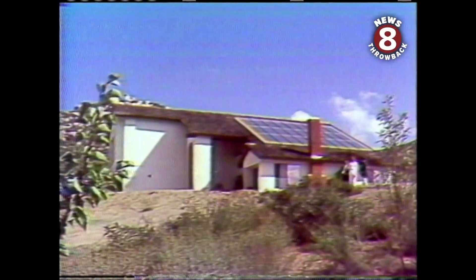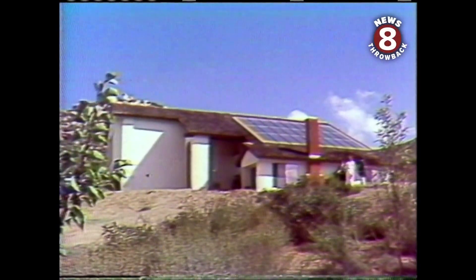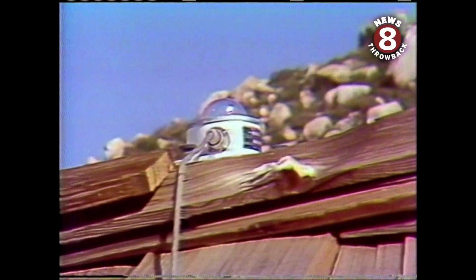Rooftop collectors covering 460 square feet capture the sun, and that makes the solar climate control system work. It heats and cools the 2,600 square foot home, and a rooftop instrument lets engineers measure the sun.